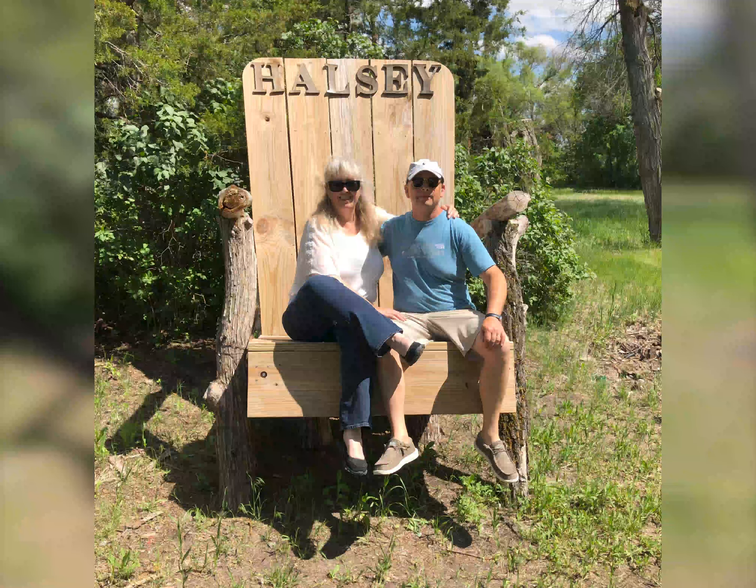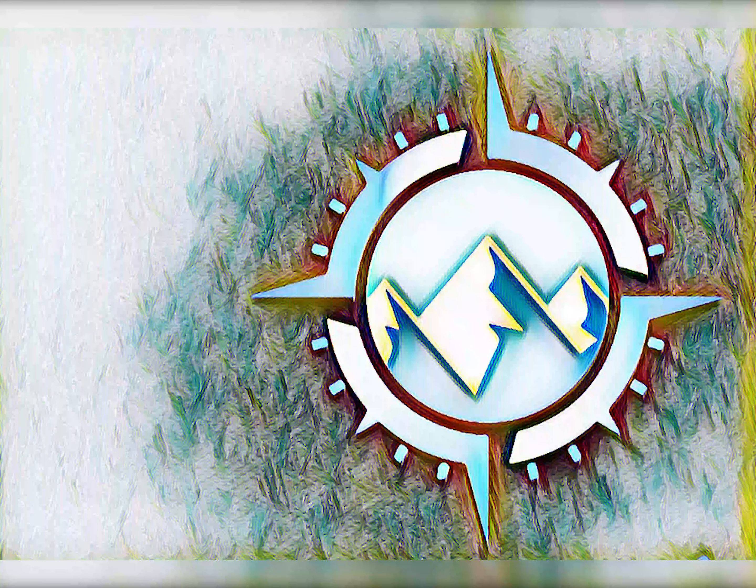This is actually in the town of Halsey. That's about all there is there. There's a convenience store which is very well stocked, so if you have any kind of needs they can take care of you. I hope you enjoyed our trip to the Halsey Forest.